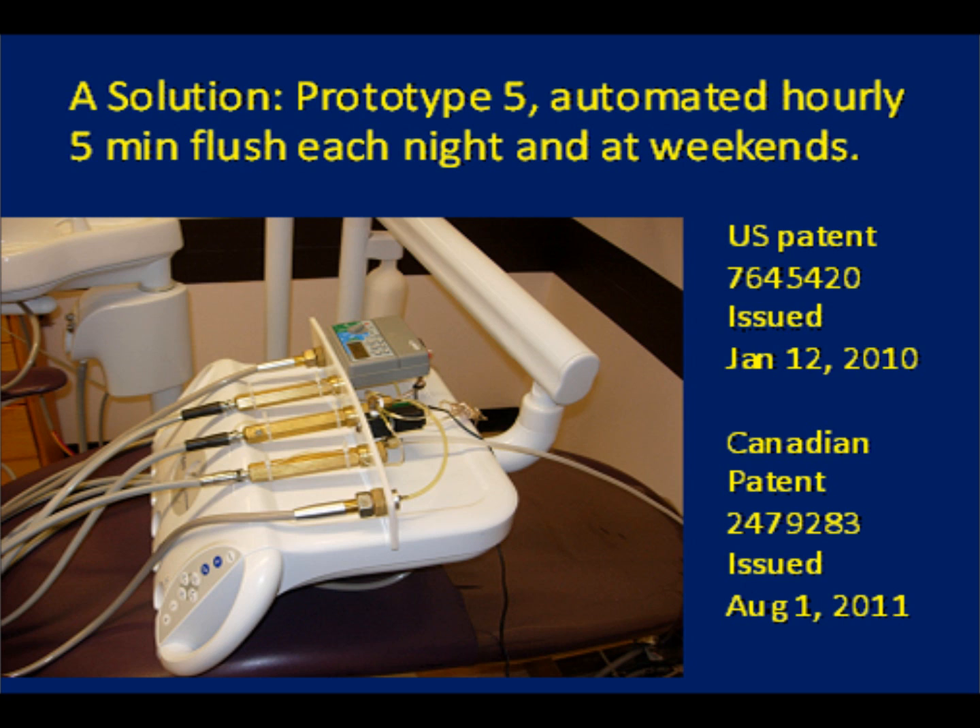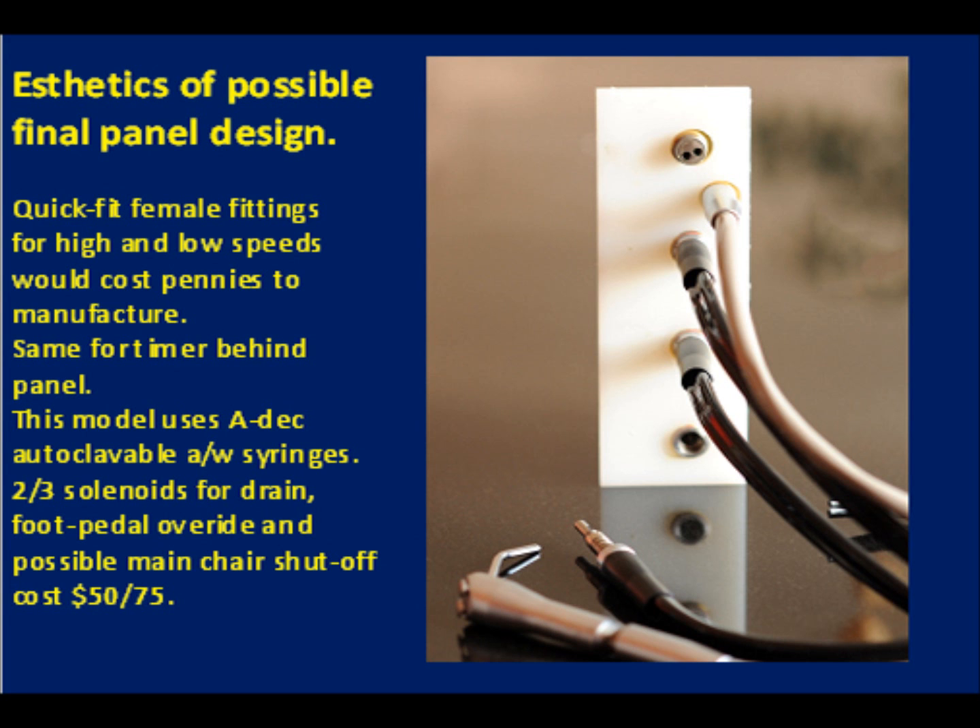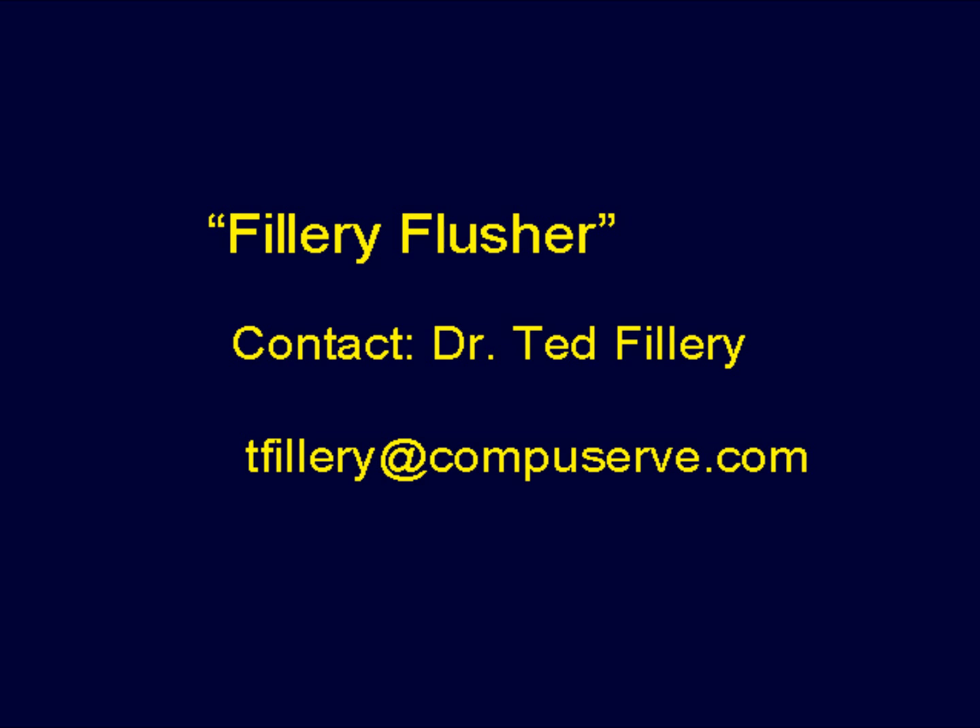Killing any residual bacteria and avoiding stagnant dead-end legs. This prototype, number 5, was used for proof of principle, and an aesthetic model would cost very little to bulk manufacture. We believe that these patents could give a chair manufacturer a significant marketing advantage. We call it the fillery flusher and encourage licensing inquiries.